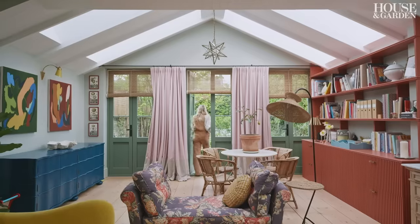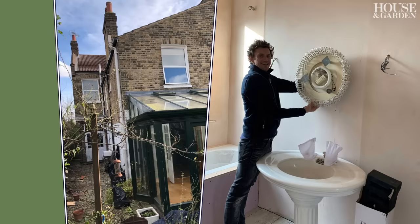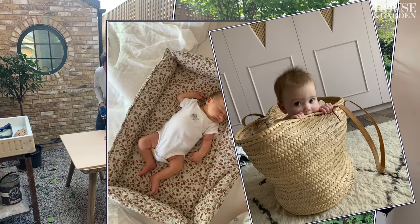From the moment I set in and knew that a lot of the original features were in here, it became really exciting. I sort of knew that it had the bones to become an amazing home.